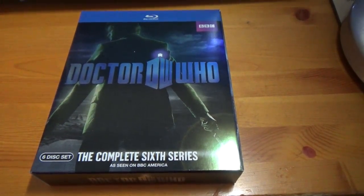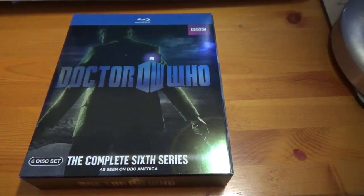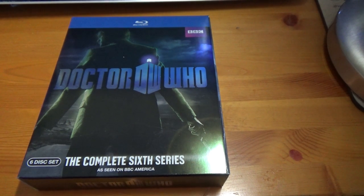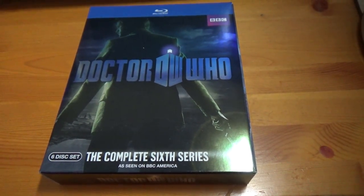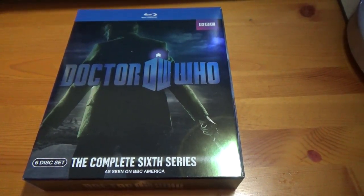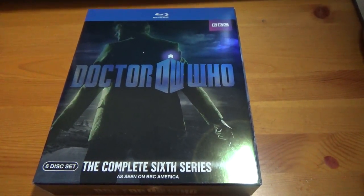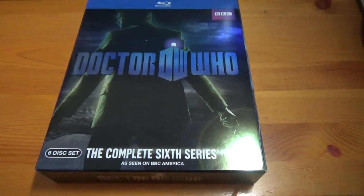Now I didn't bother doing some of the earlier seasons or taking a close look at them — well, season five in particular. I might actually do a full video on the DVDs of seasons one to four, because I've never looked at those in close detail and they're the larger digipack versions that are no longer available. But to start out we're going to look at the Complete Series Six.